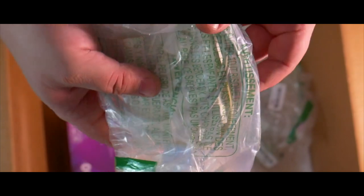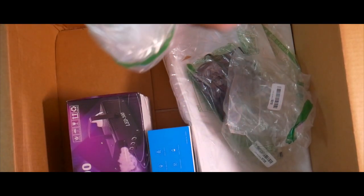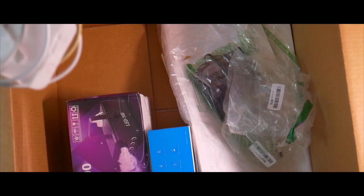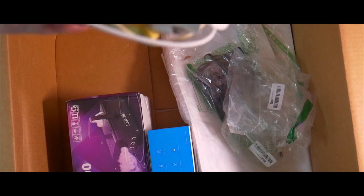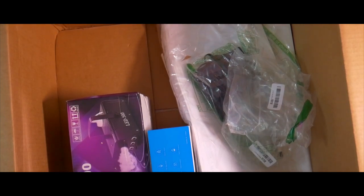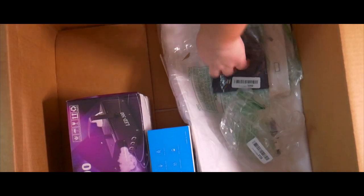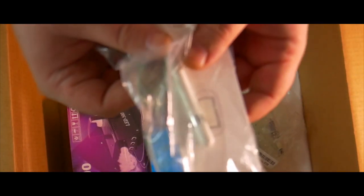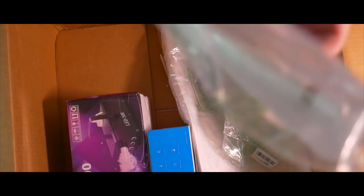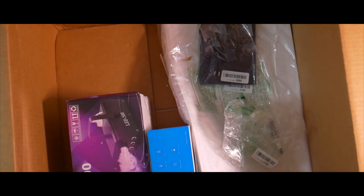Lightning to USB cable for Apple — looks like somebody sent back their gross used cable. There's hair all over it, that's nasty. Definitely shredded trash. Well, we got another Apple Pencil first gen, looks to be in pretty decent shape. So that's another $70 bucks.